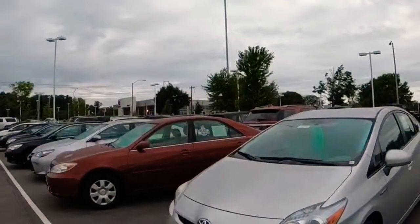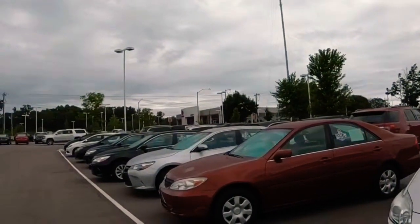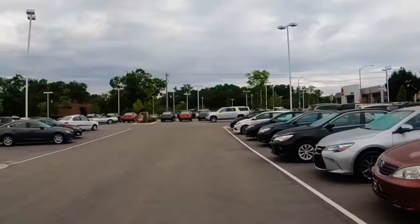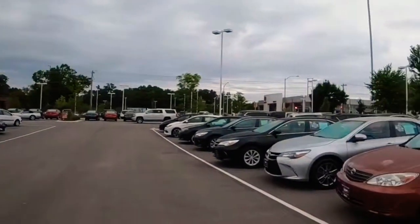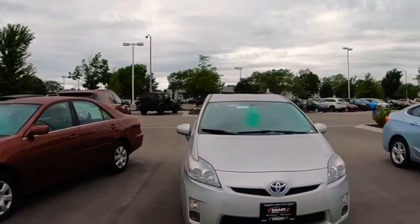Stay tuned, here we go. So here at Smart Toyota, we are Wisconsin's number one volume new Toyota dealer, and we also sell several hundred used cars every single month. So hundreds of new, hundreds of used, and we get them all merchandised very quickly and out on the lot. So let me walk you through that process.